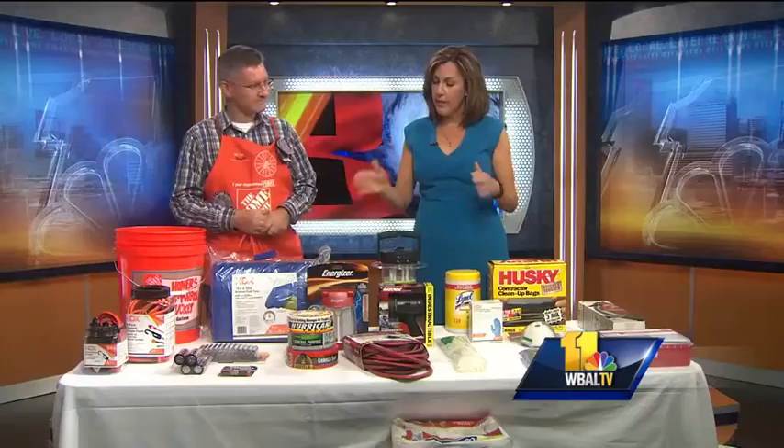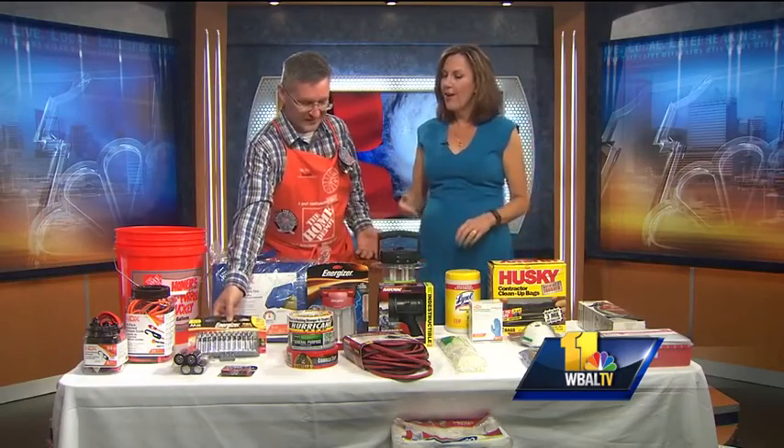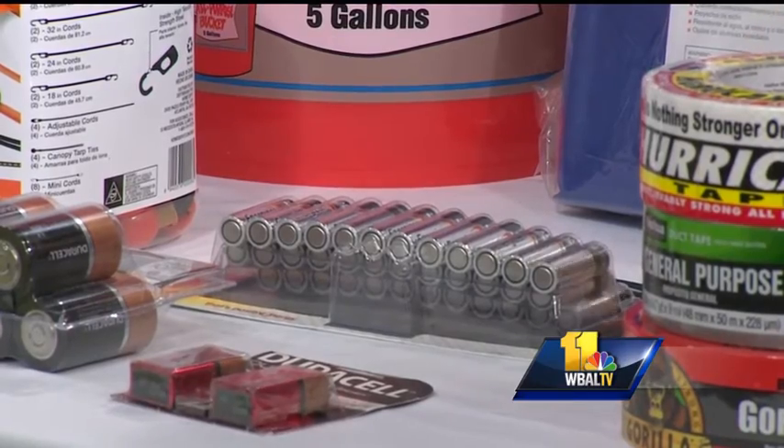Batteries in every shape and size. Here's the crazy thing about batteries — if they're in their packaging, they're still good. You can leave batteries for 10 years and then you have them when you need them. And this is the way to buy those double A's — in bulk like that.